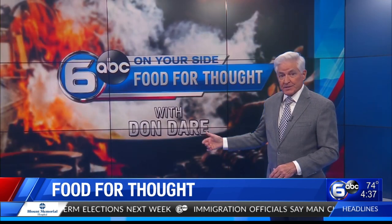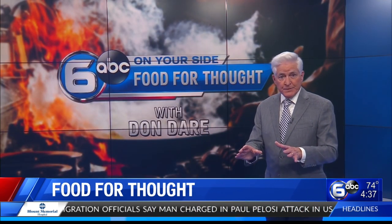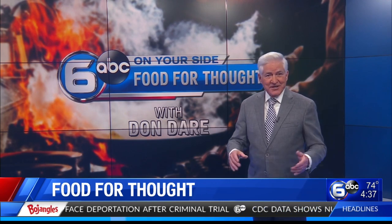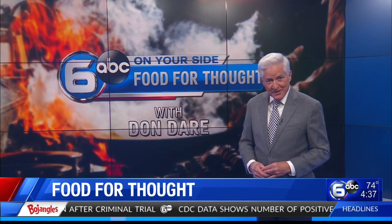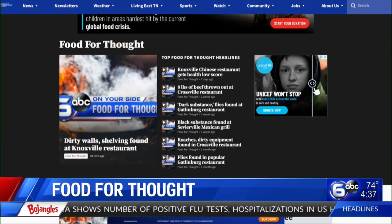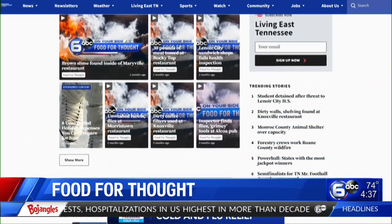Restaurant health inspections are unannounced, and they're conducted every six months. Follow-up inspections are required if a violation could lead to foodborne illness, and that second inspection is generally done within 10 to 14 days. Don Dare covering Food for Thought. If you'd like to look over all of this week's health inspection scores for yourself, just go to the News tab on WATE.com.